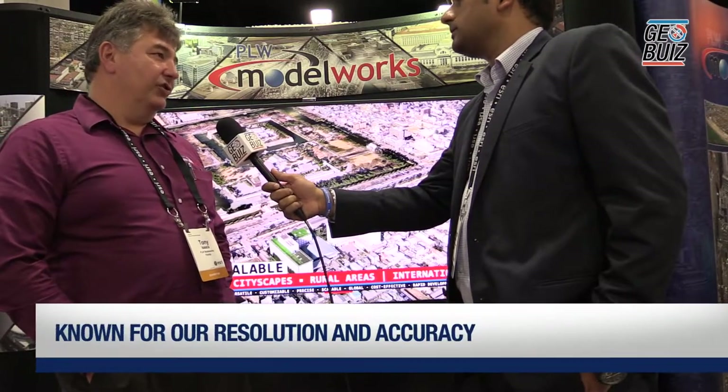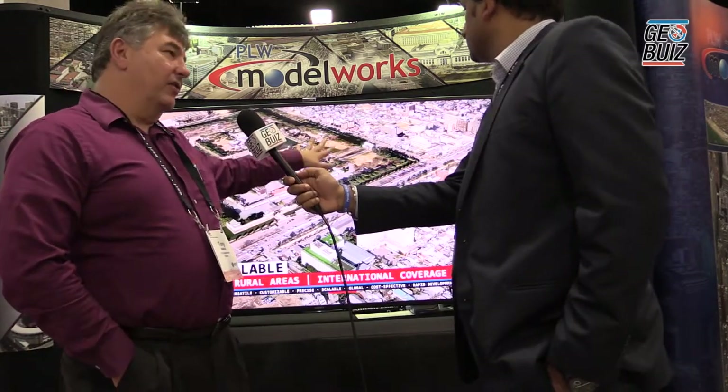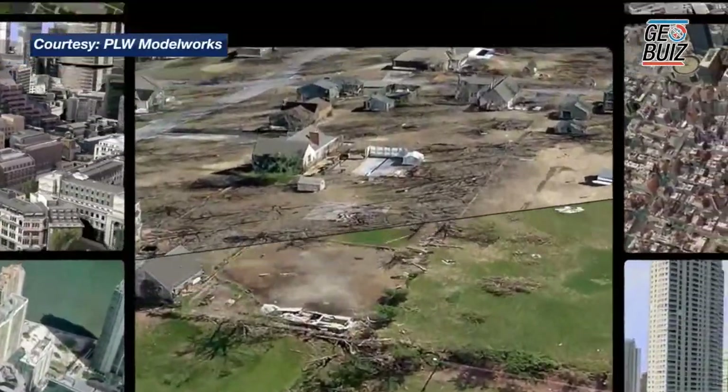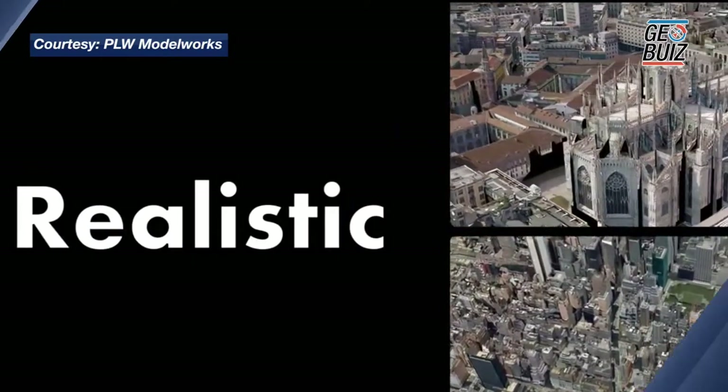How is your content different from other CAD or 3D model providing companies? What we're known for in the industry is our resolution and our accuracy. If you can see back here on this monitor, our models are photo accurate, they are geo-located, they're typically accurate to ten centimeters, and there's a lot of detail that you won't find in other model providers. They're true 3D models.